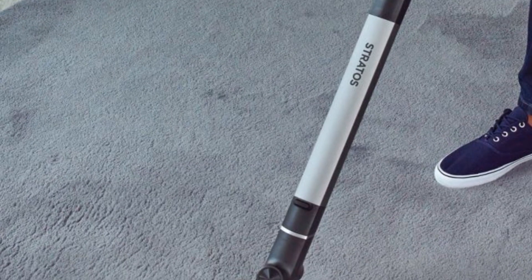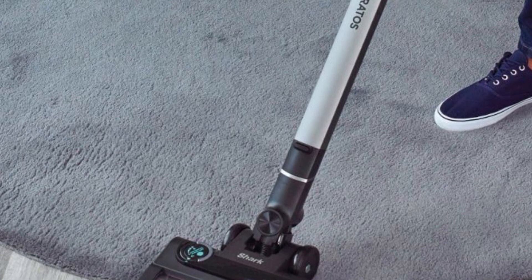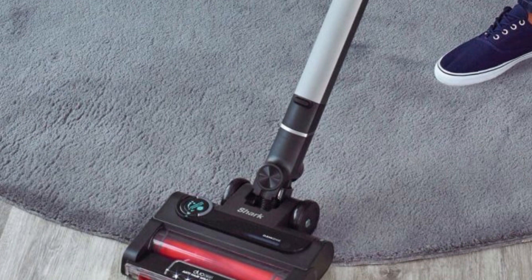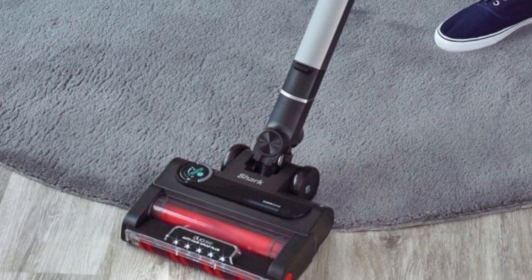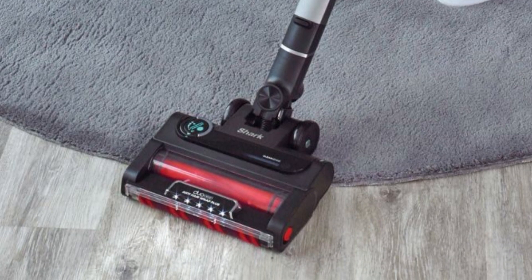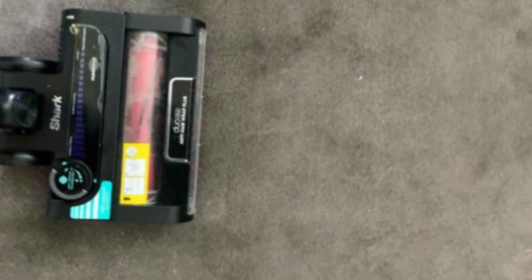The Shark Stratos allows you to easily remove long, short, and tight hair from the brush roll so you can clean more efficiently. Thanks to the CleanSense IQ technology, the Shark Stratos offers up to 50% more dirt pickup capacity, meaning you can quickly clean all types of dirt and debris in your home. The anti-odor technology provides effective protection against bad odors inside the vacuum, ensuring a pleasant cleaning experience. With its removable battery pack, the Shark Stratos offers up to 60 minutes of uninterrupted use, giving you more time to clean.